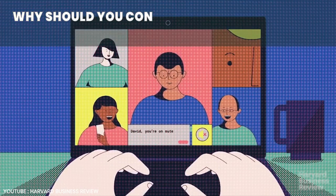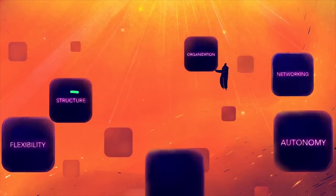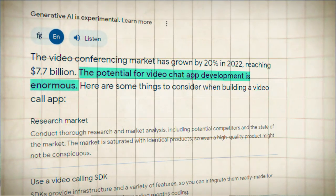So why should you consider creating your own video conferencing software? Well, the opportunities are vast and the potential for growth is staggering. Let's explore some compelling reasons.